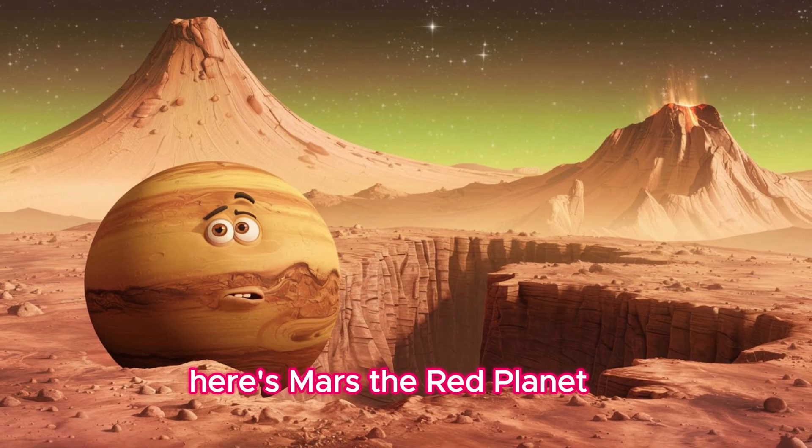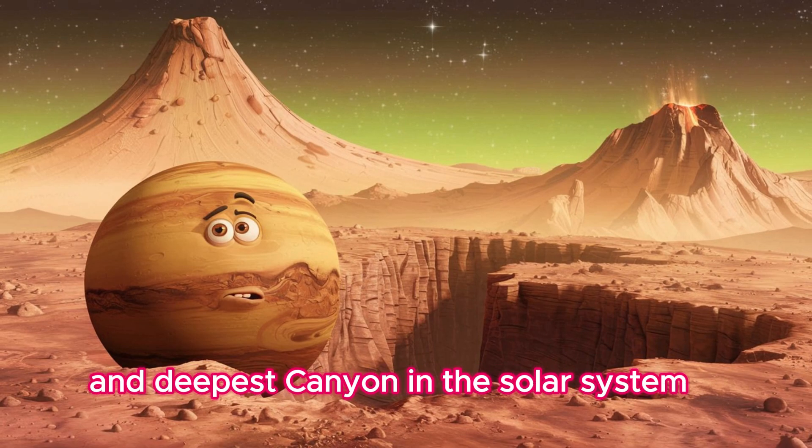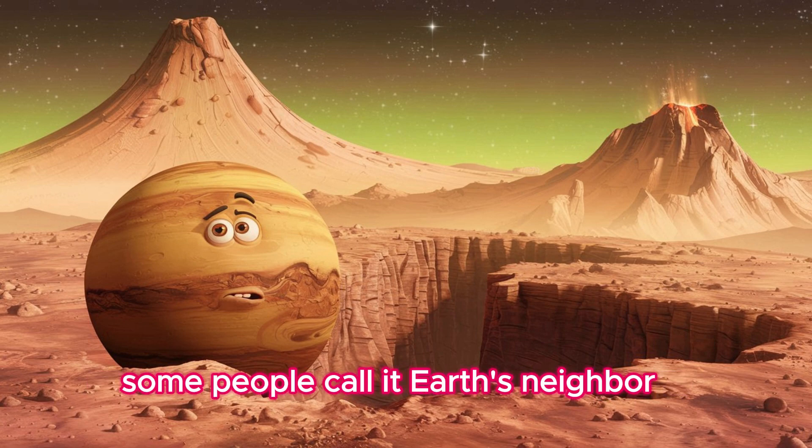Here's Mars, the red planet. It's rocky and has the tallest volcano and deepest canyon in the solar system. Some people call it Earth's neighbor.